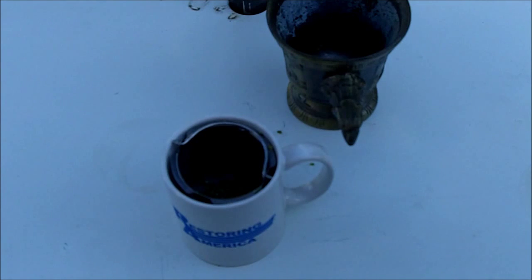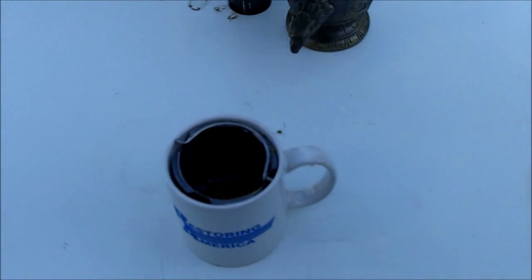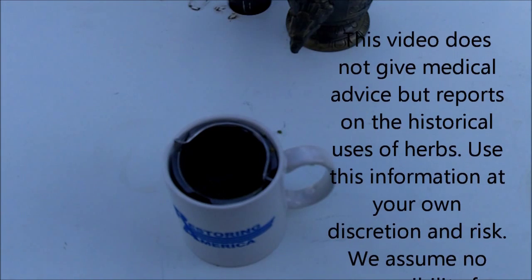Juniper berries come from the juniper tree, which is in the family of cypress. They're also called gin berries — juniper berries are used to flavor gin. Juniper berries assist urine flow and help clean the kidneys, bladder, and prostate of toxic waste, while at the same time helping to fight off urinary infections.